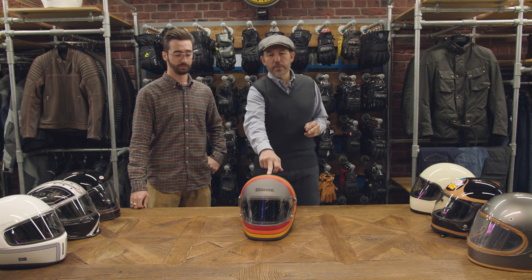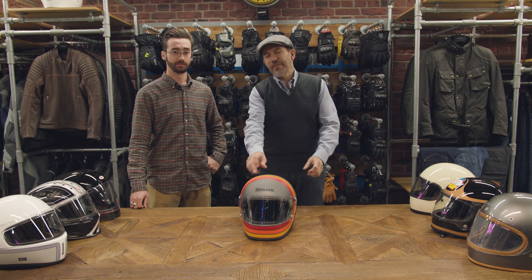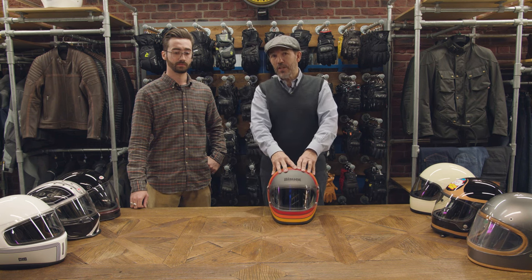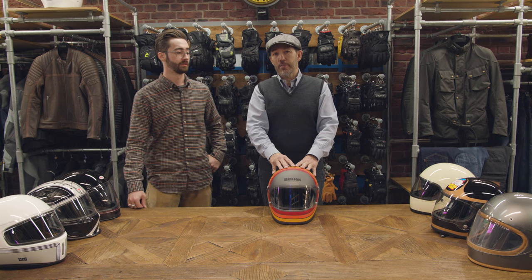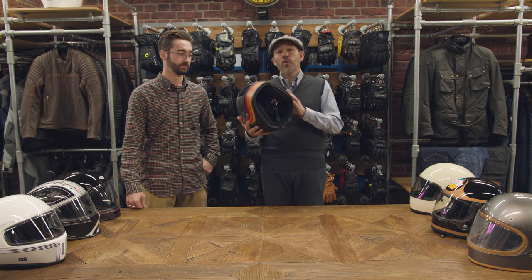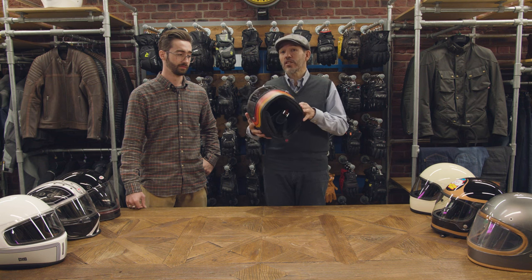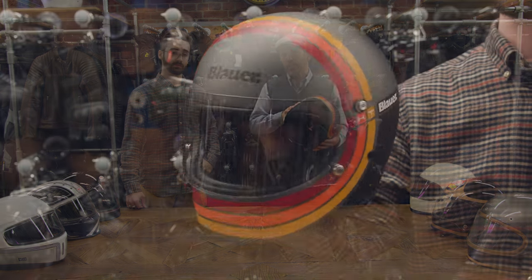First one I want to talk about. This is branded Blauer, but it's in fact a Premier helmet. Now, we in some ways are responsible for this helmet. We took it to the maker, Premier, about five or six years ago and said, could you make a retro helmet? And they said yes, of course we could. We were amazingly surprised that less than three months later they came back with this helmet. What we hadn't realized at the time was that in essence this was just their 1980s helmet reconfigured. No changes at all. So this is in effect the helmet that Phil Reid raced in. But they hadn't made any concessions to modernity.